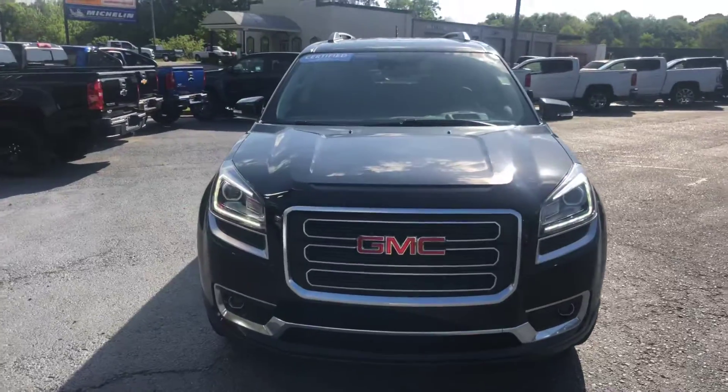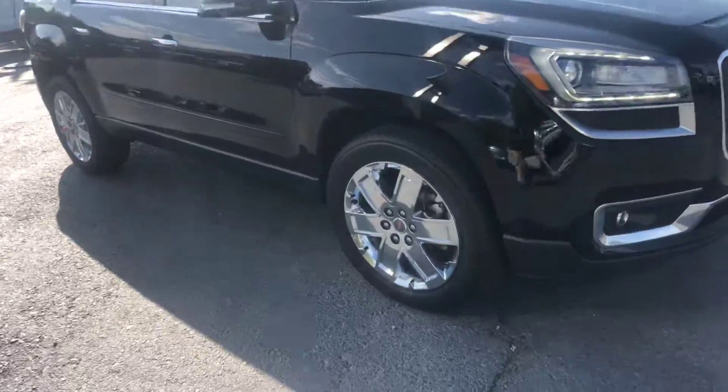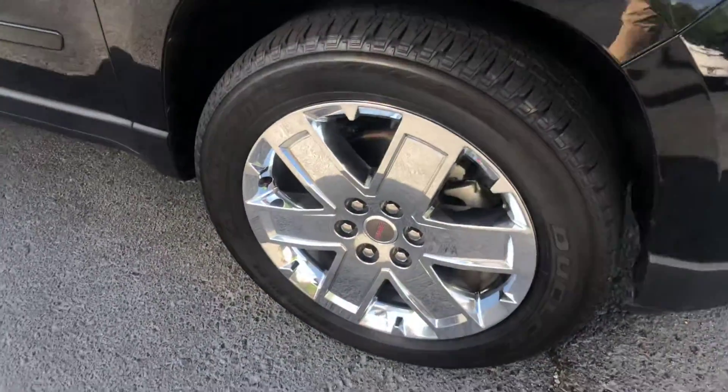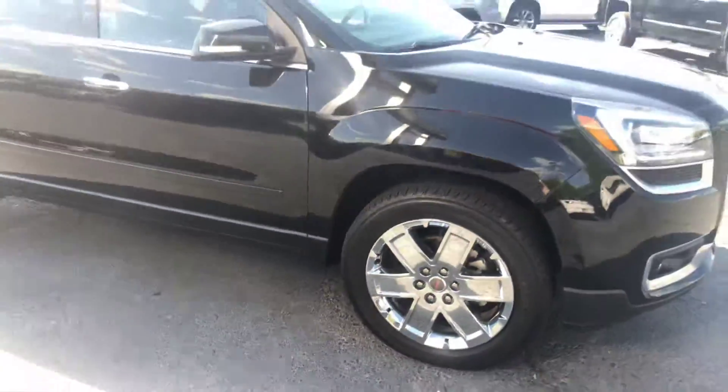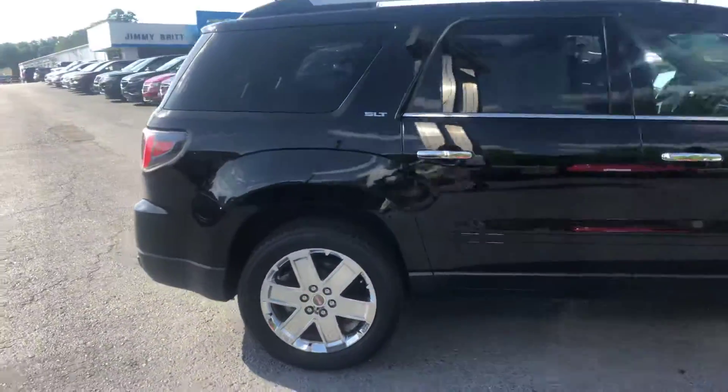Show you a good look at this front end. Also show you a good look at these factory rims as well. Now this is an SLT and as you can see it's in excellent condition.